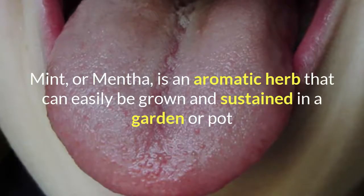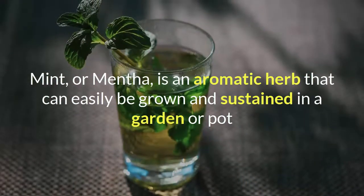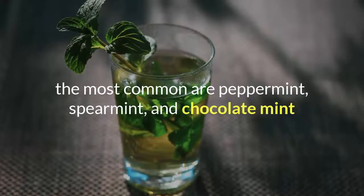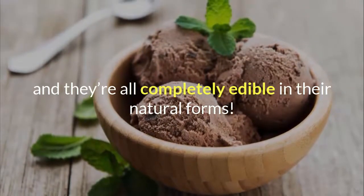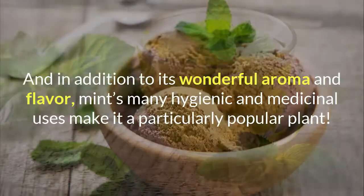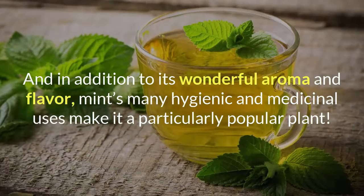Mint, or mentha, is an aromatic herb that can easily be grown and sustained in a garden or pot. While there are many species of mint, the most common are peppermint, spearmint, and chocolate mint — and they're all completely edible in their natural forms. In addition to its wonderful aroma and flavor, mint's many hygienic and medicinal uses make it a particularly popular plant.